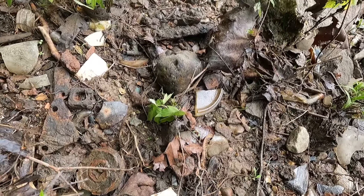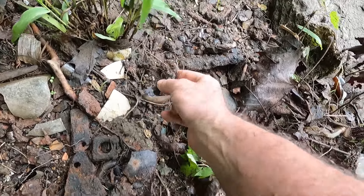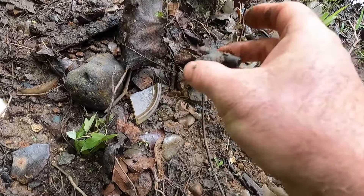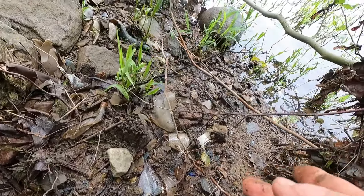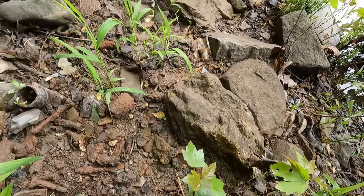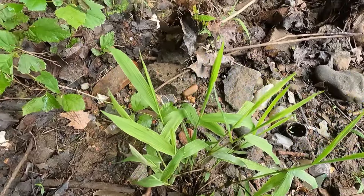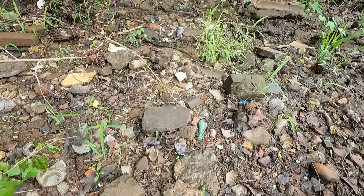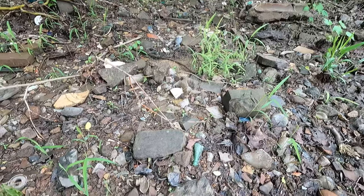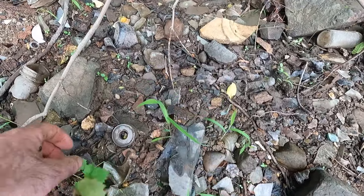We could actually find Civil War stuff here too, because there were camps right in this area and actually some battles, so there could be some stuff left over from that. But it's probably buried under all this modern trash.